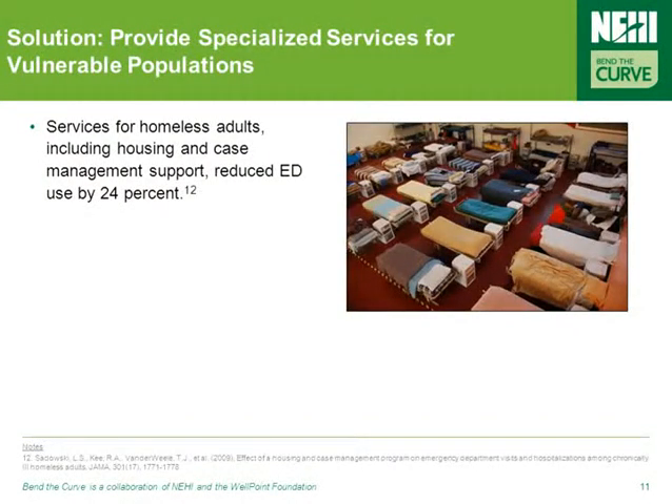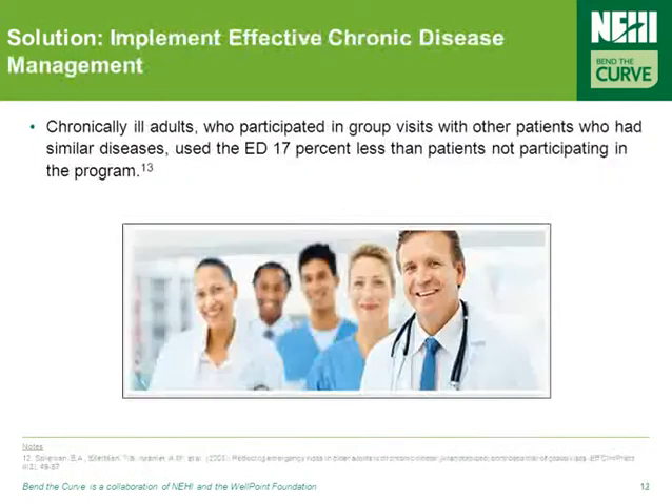A number of tested measures already exist for reducing ED overuse, including specialized services for vulnerable populations — housing and case management support have been found to reduce ED use in those populations by nearly a quarter. Another proven practice is effective chronic disease management; chronically ill adults who participated in group visits with patients with similar diseases have been found to use the ED 17% less than patients who don't participate in these group visits.